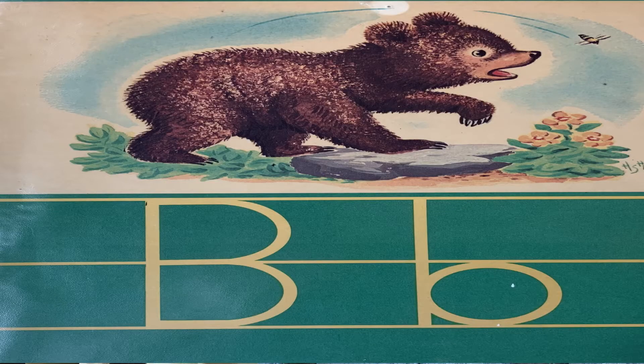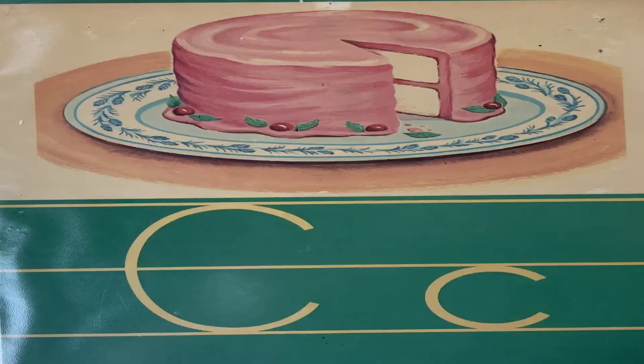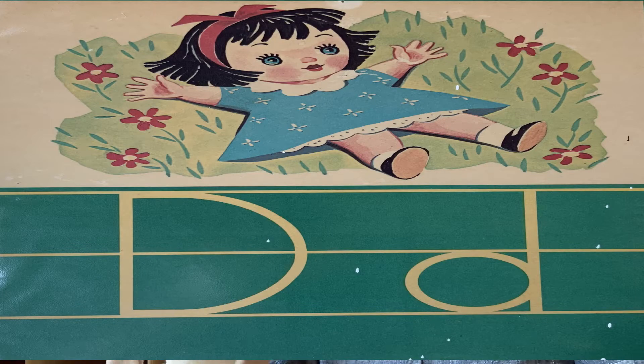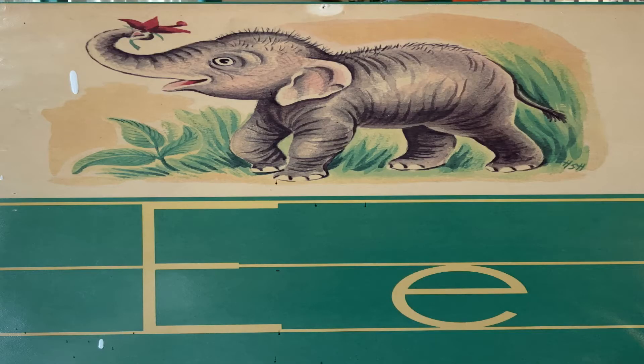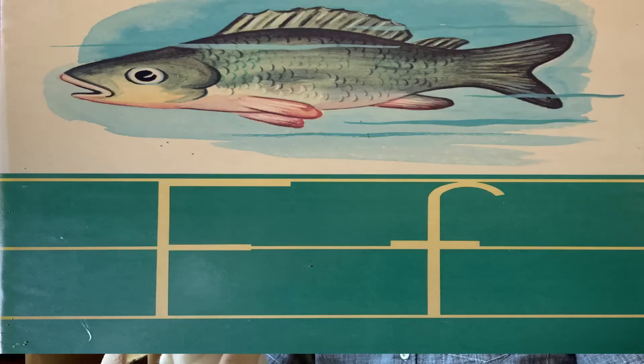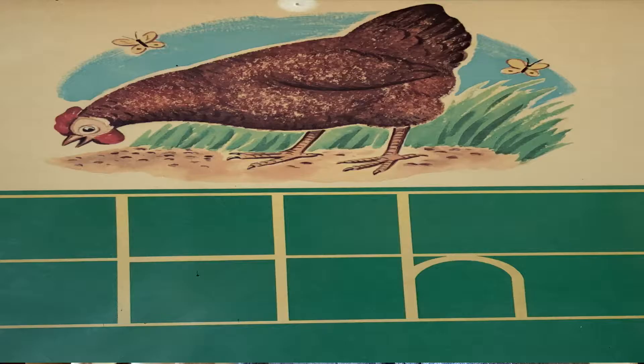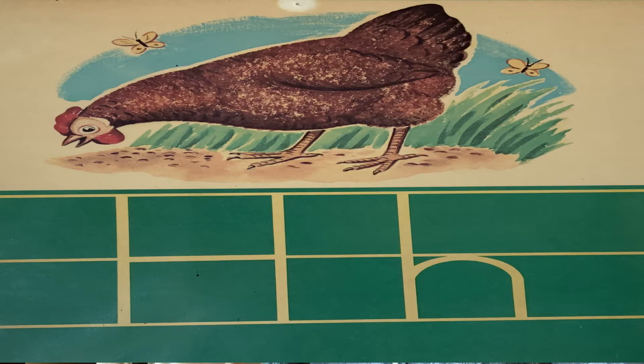B — bear. Good job. C — cake. Good. D — doll. E — elephant. F — fish. G — goat. H — hen.